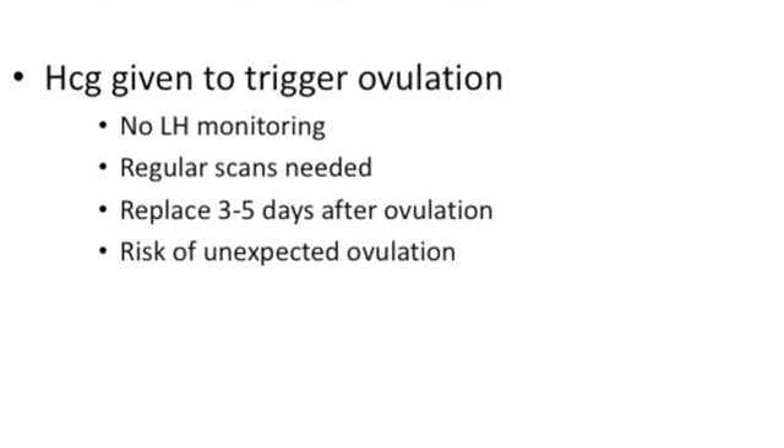The modified natural cycle is when you give HCG to trigger ovulation. The advantages are that there is no LH monitoring required — regular scans are needed — and you replace three to five days after ovulation. There is still a risk of unexpected ovulation.